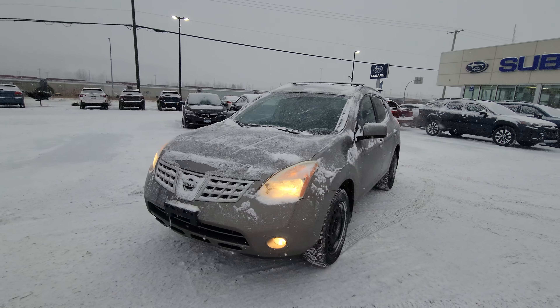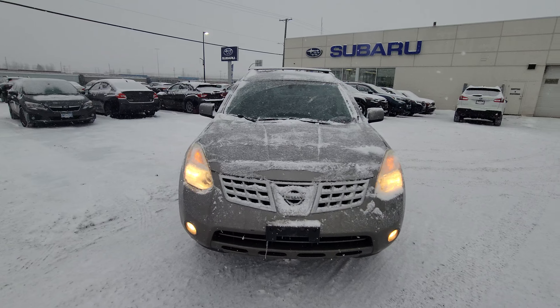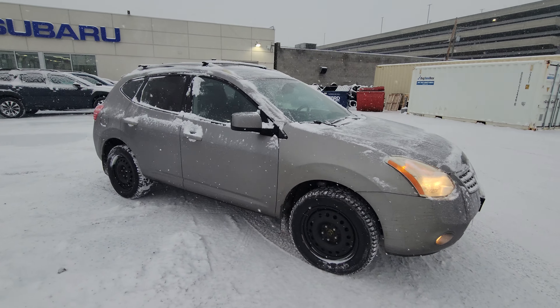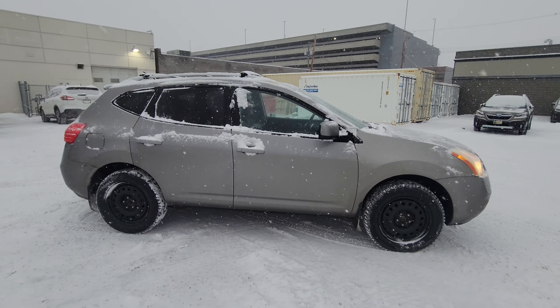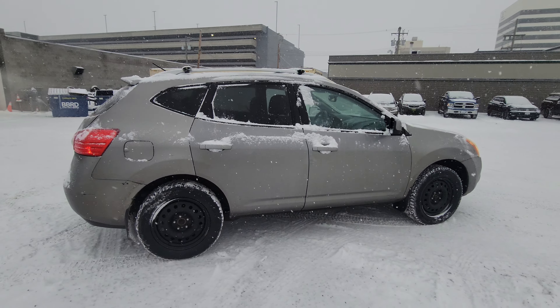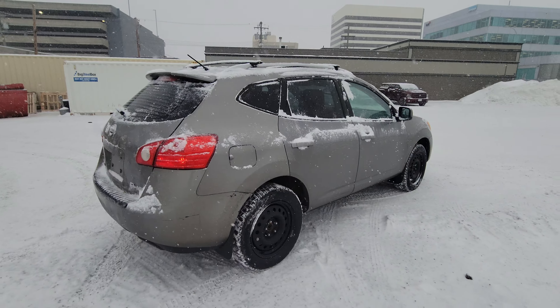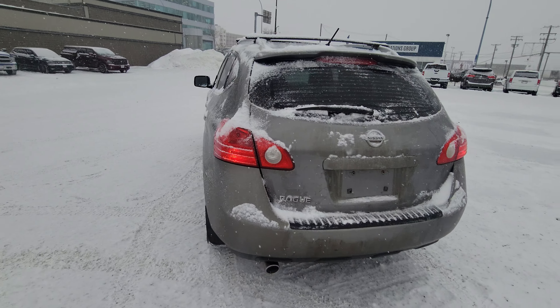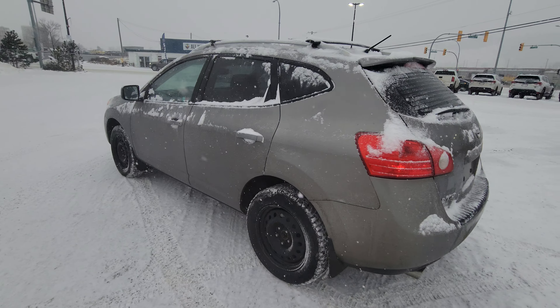Today we're taking a look at the 2008 Nissan Rogue SL, the fully loaded Rogue. Great compact SUV. It is all-wheel drive, which is perfect for our Prince George winters. You've got great ground clearance, and with it being a four-cylinder engine, you get amazing fuel efficiency out of the Rogue.